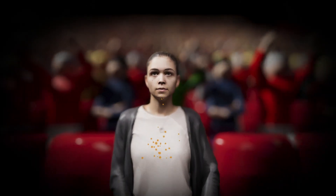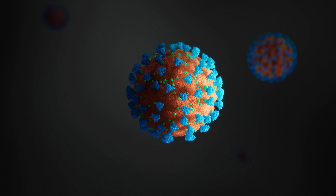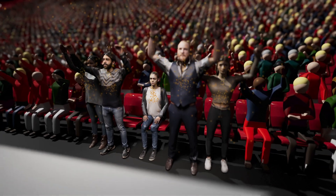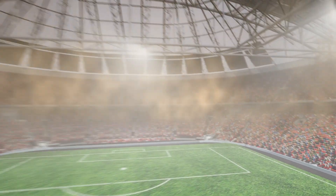People constantly exhale aerosol particles that can contain the virus and that should be removed by ventilation or by air cleaning. The computer simulations visualise what is otherwise invisible – the movement, build-up and safe removal of exhaled aerosol particles out of the stadium.